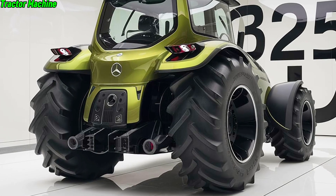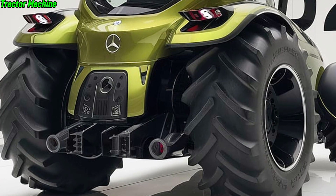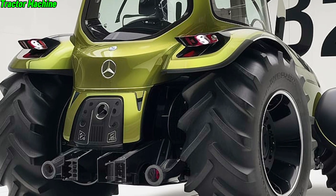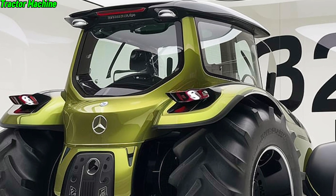Comfort and technology are where the U325 truly shines. The cab is designed with the operator in mind, featuring air suspension seats that reduce fatigue, climate control to keep you comfortable in any weather, and a top-of-the-line infotainment system to keep you connected.